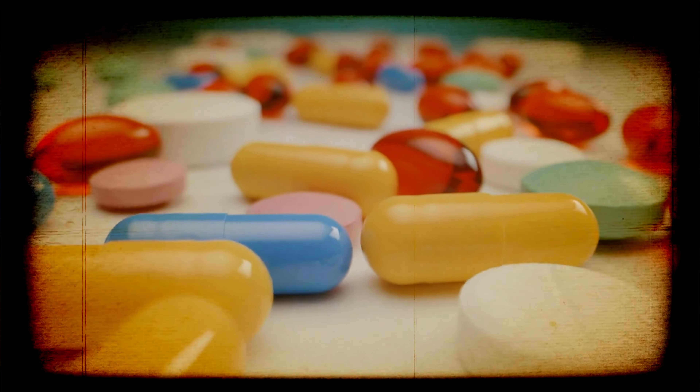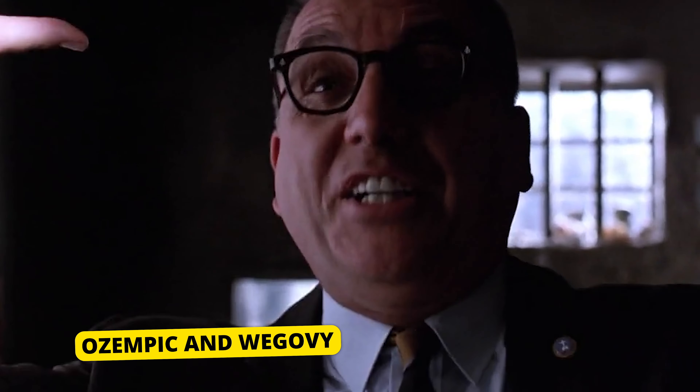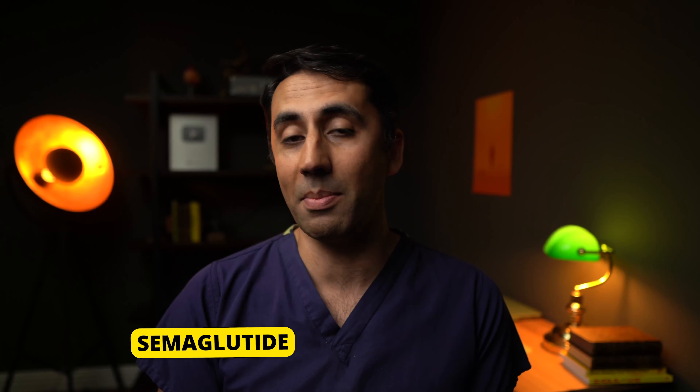Chances are you've heard about these new miracle weight loss drugs, Ozempic and Wegovy. I'm a doctor from London, and in this video I'll explain to you exactly how they work. Both Ozempic and Wegovy are actually the same drug, and that's called semaglutide.